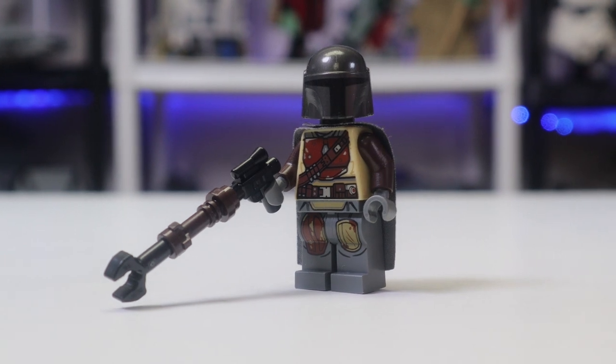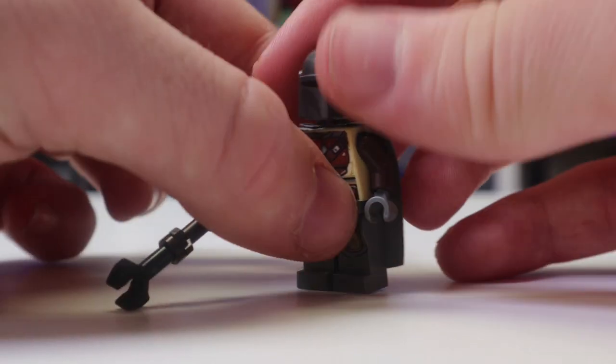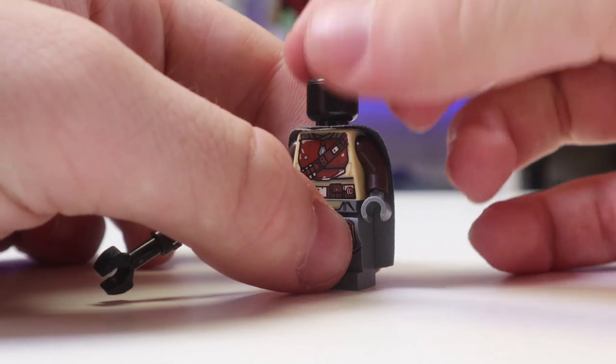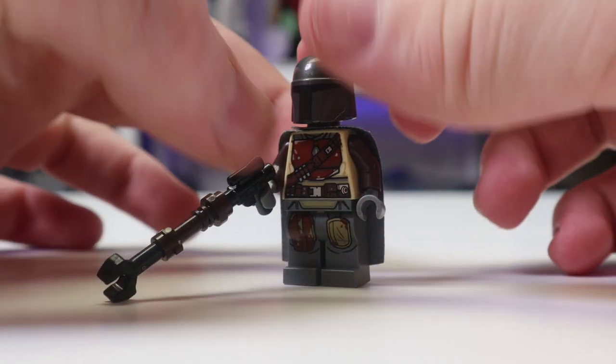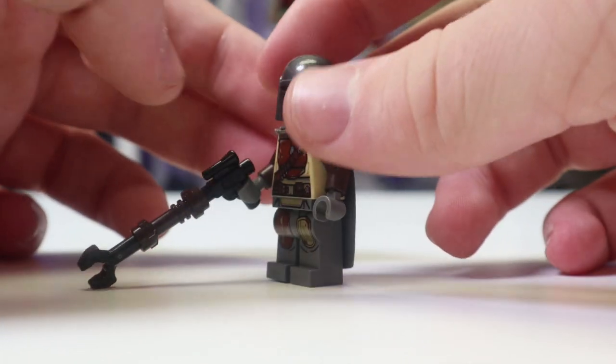Another thing is this actual version of Mando did not appear in this scene — he was wearing Beskar armor. That is not their fault; the Beskar armor Mando wasn't actually revealed until it was seen on screen in Episode 3. And the final thing is he has no face printing, but that was understandable at the time. It still isn't understandable now — I still don't understand why he doesn't have face printing.